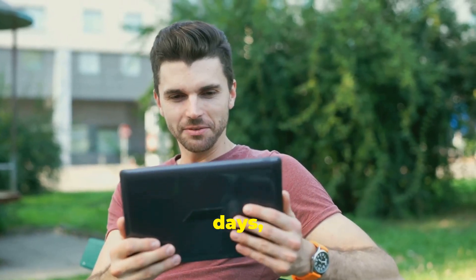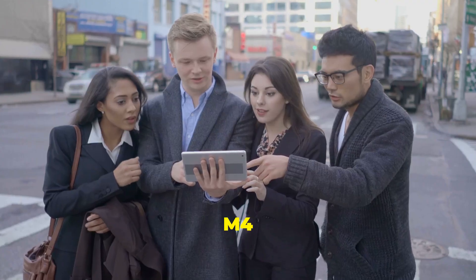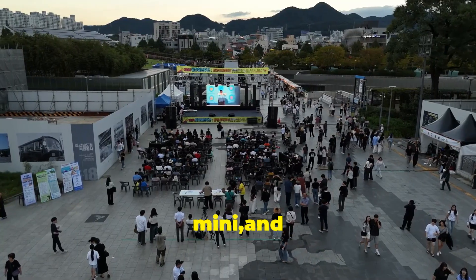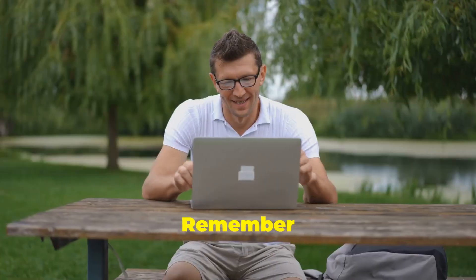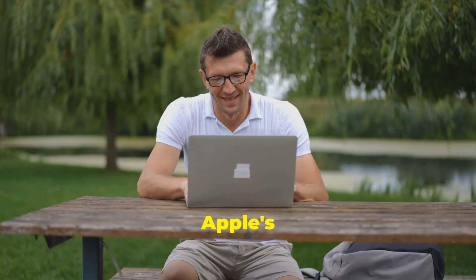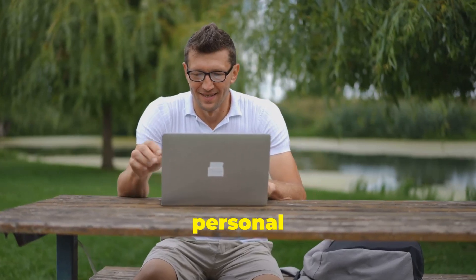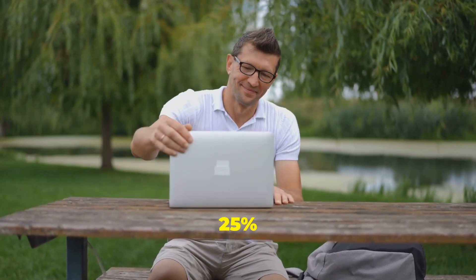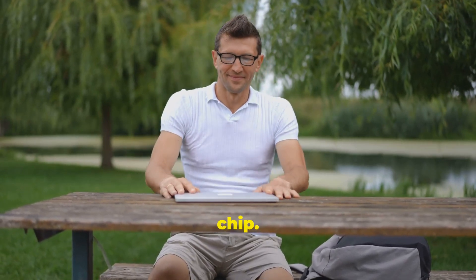Apple's been on a roll these days, and it's like Oprah's giving out M4 chips to everyone, including the iPad Pro, iMac, Mac Mini, and MacBook Pro. The M4 chip is part of Apple's most advanced lineup of chips for personal computers. It's designed to highlight artificial intelligence and is up to 25% faster than the M3 chip.